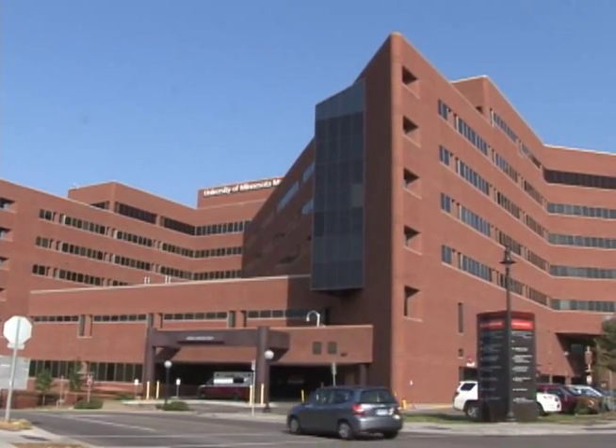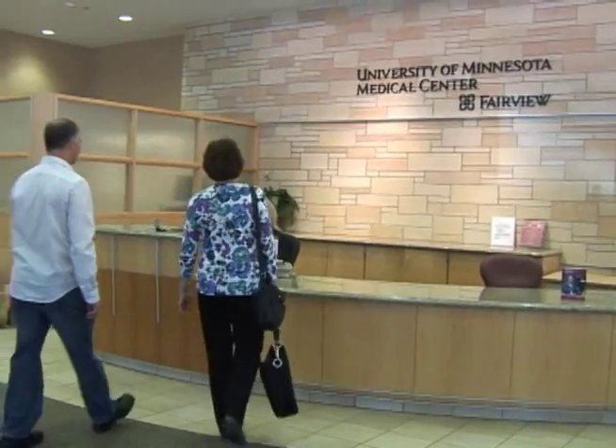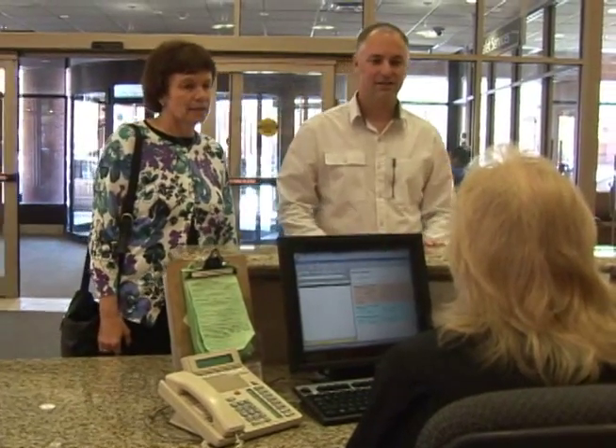Welcome to the University of Minnesota Medical Center. We're glad you have chosen us, and we want to make your visit with us as pleasant as possible.